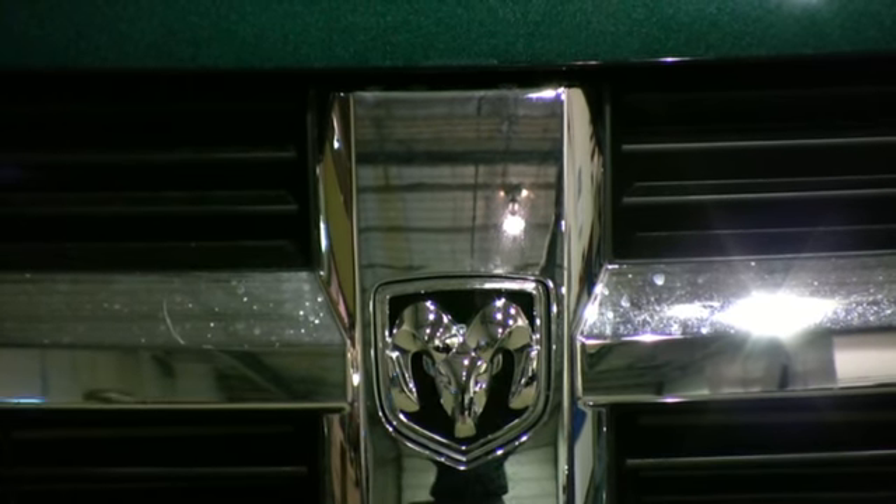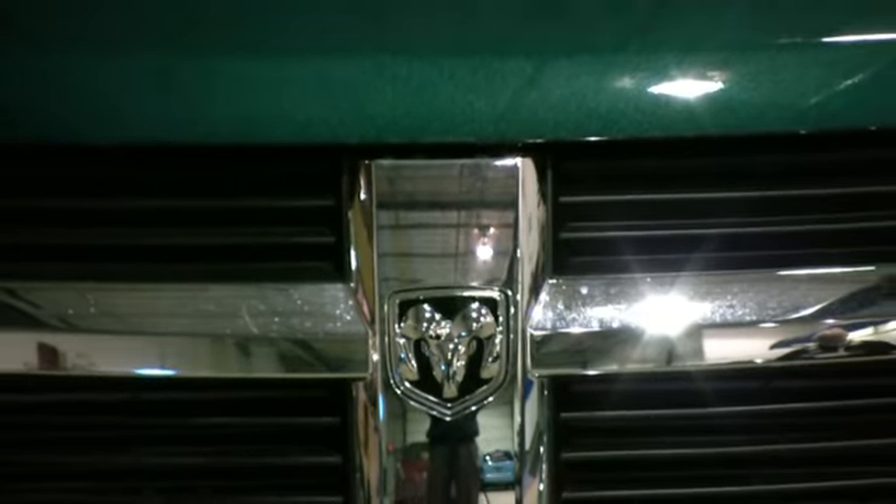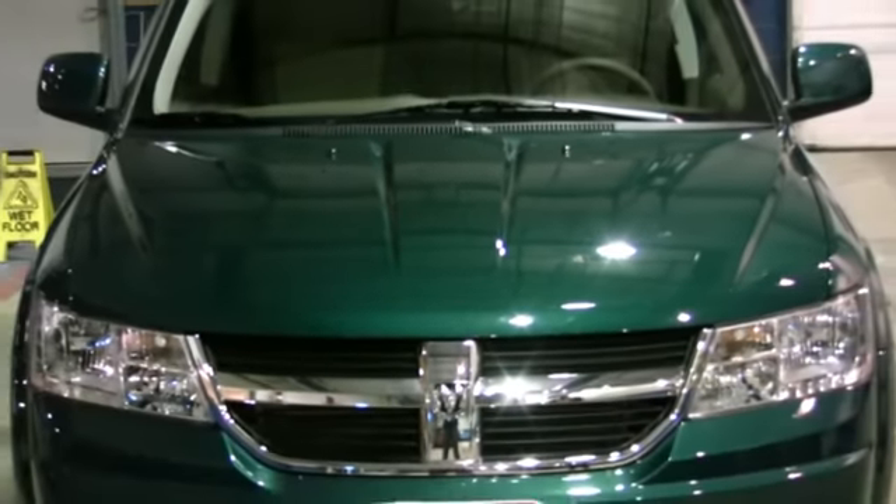This is the 2009 Dodge Journey. It has a five-star front and side crash test rating from the National Highway Traffic and Safety Administration. It has the powertrain warranty for life.